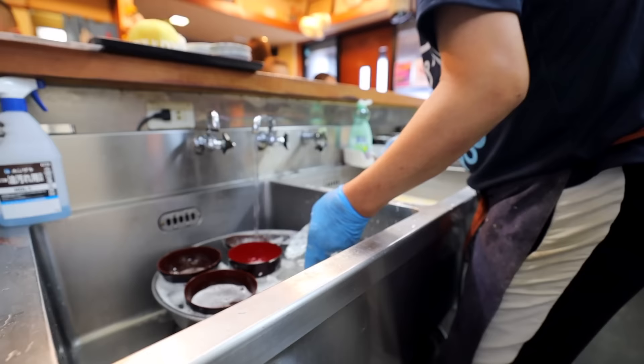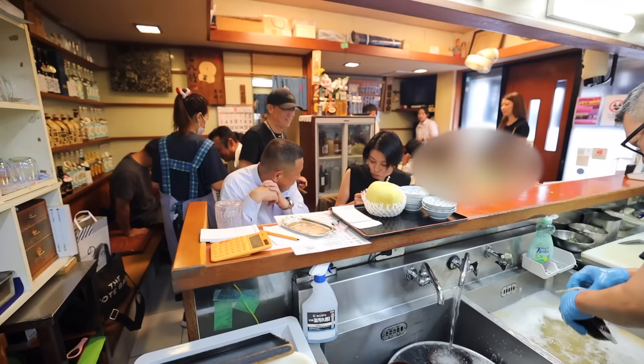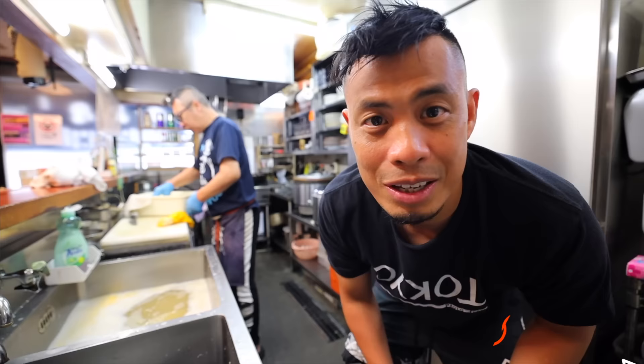And that's another one in the books. If you want to visit this shop for yourself, I'll leave a link in the description. That's behind the counter at a local Japanese tonkatsu restaurant. If you like this video, hit that like button. Check out the merch and my Paolo from Tokyo Hot Sauce. If you want to see more videos like this or anything related to Japan, hit that subscribe button. I'll catch you guys in the next one.